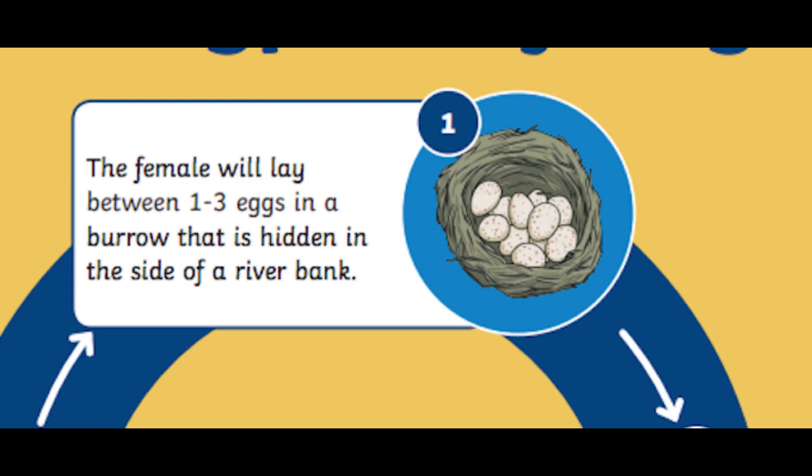Stage 1 of the platypus life cycle: the female will lay between one to three eggs in a burrow that is hidden in the side of a riverbank.